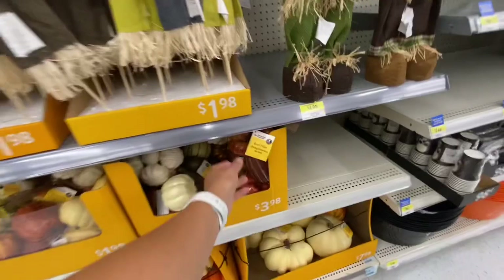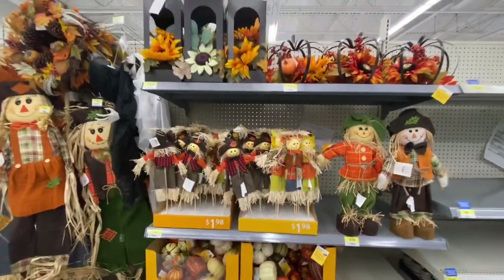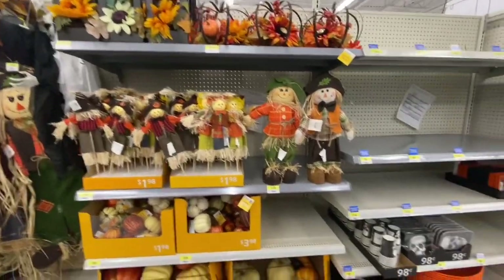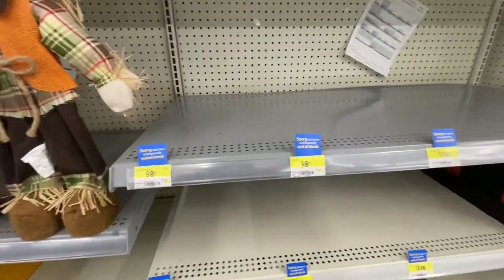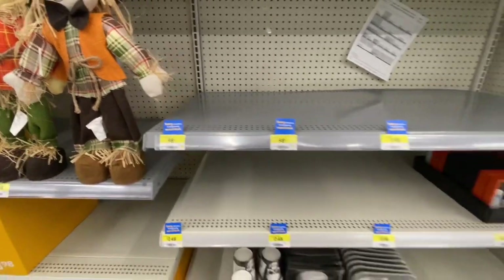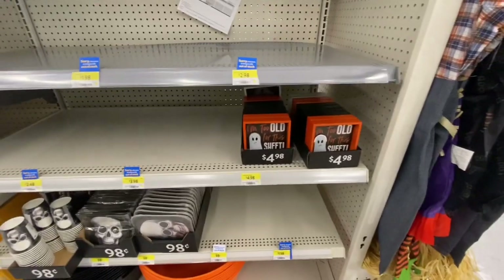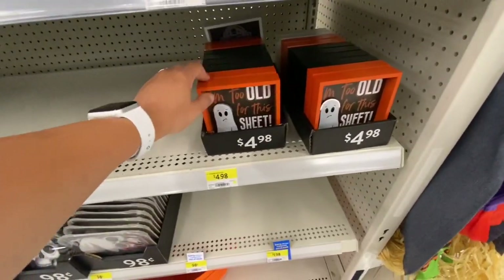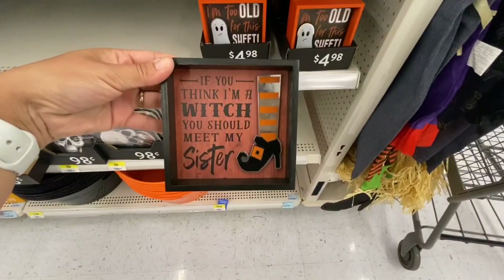They have the scarecrows again for 98 cents, and for 98 cents you get those large size scarecrows - that's a great price. Lots of items were already out of stock. This was just the beginning when the store was putting out the fall items.